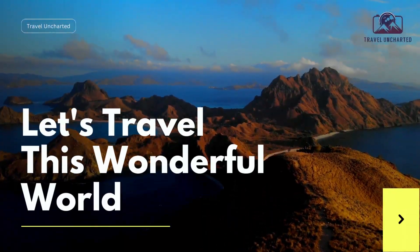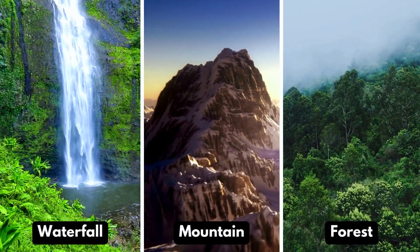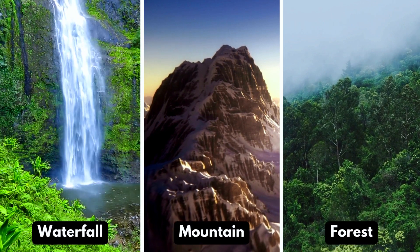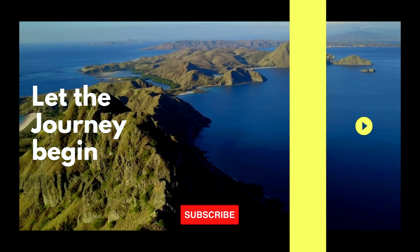Let's travel this wonderful world with Travel Uncharted. Join us in uncovering the allure of hidden waterfalls, the grandeur of untouched mountains, and the enchantment of ancient forests. Subscribe to my channel. Let's journey begin.